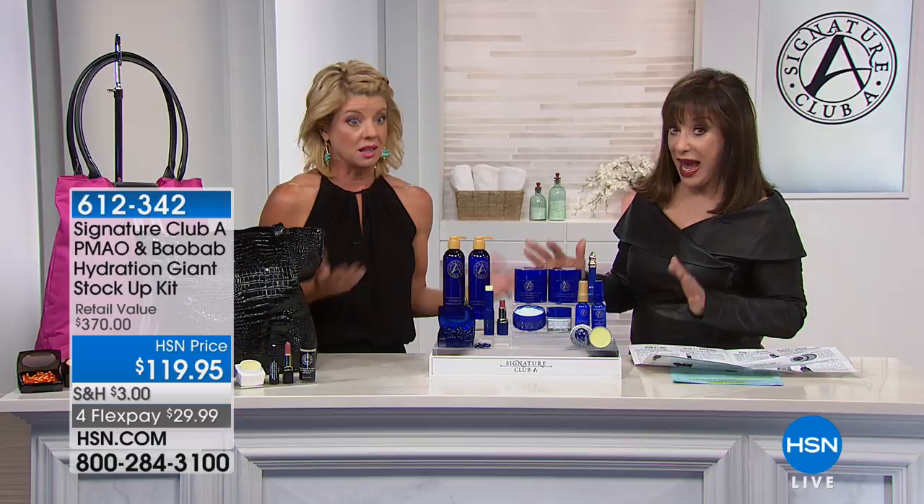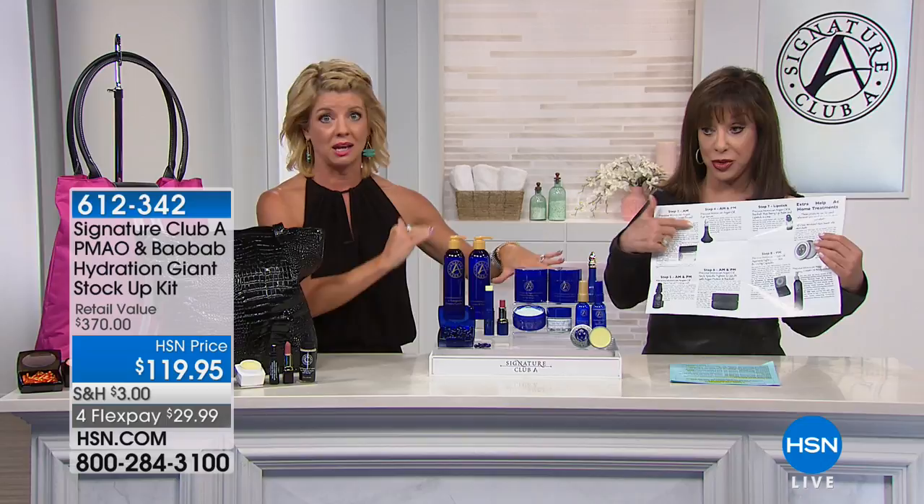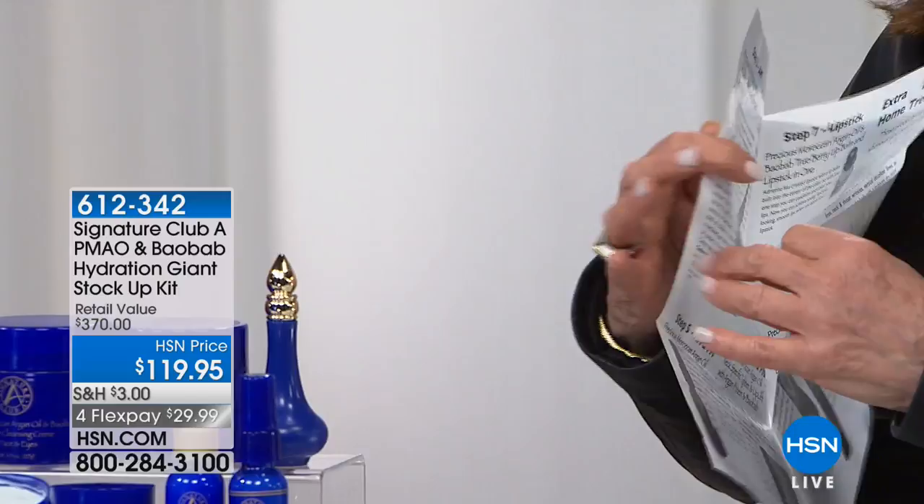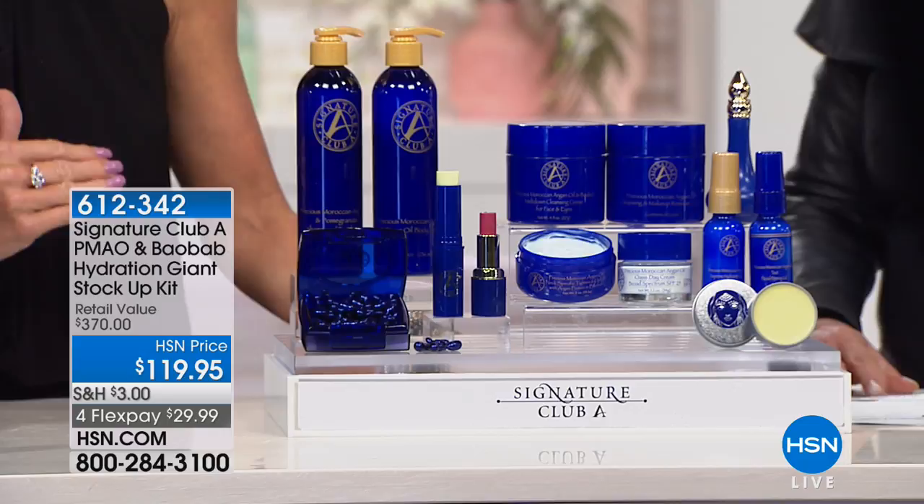This is the largest configuration of our number one selling Argan products — just about everything we make in Argan. That's skincare: hair products, face products, eye products — you name it. It comes with a worksheet that goes step by step, even with pictures, so you know exactly what to use. It's a tutorial showing you how to use it A.M., P.M., or both, explaining each step and why you're doing it.